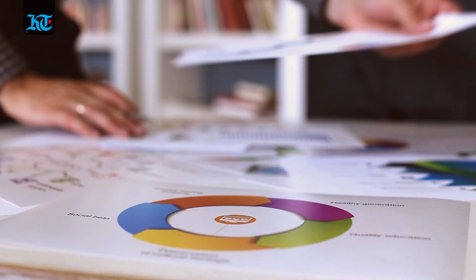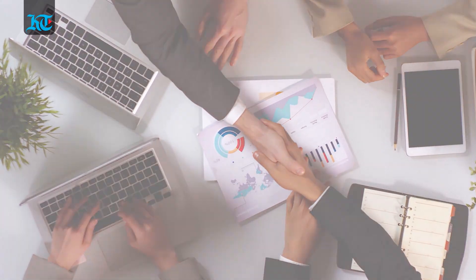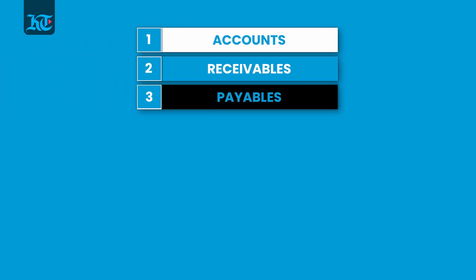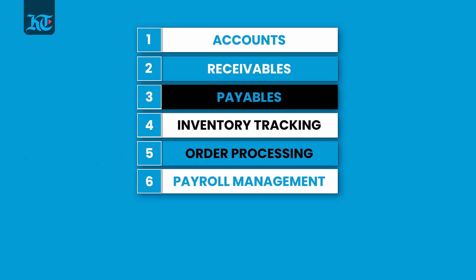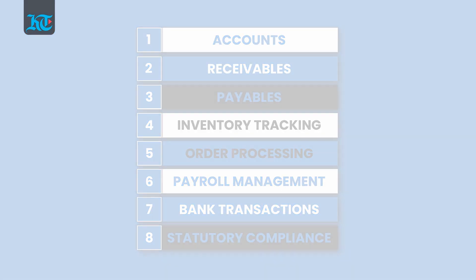There is no doubt that today's businesses demand a fast, reliable, simple, yet efficient and user-friendly data management software for everyday use. Be it accounting and purchase, receivables, payables or inventory tracking, order processing, payroll management, bank transactions and statutory compliance. This is where you need to consider an integrated business management solution that can handle all of these requirements of your business.